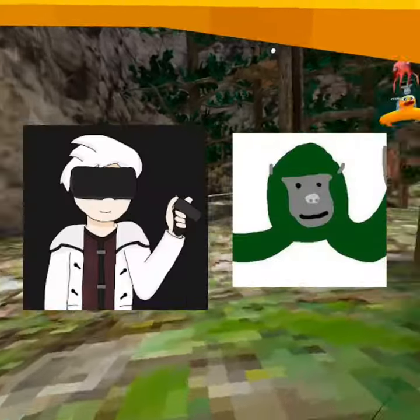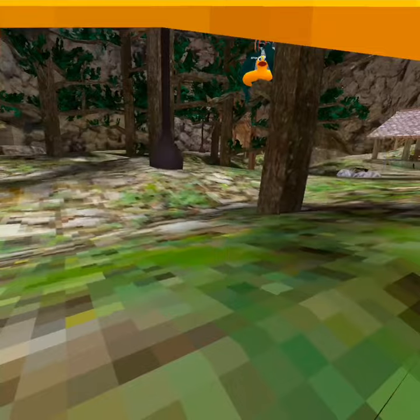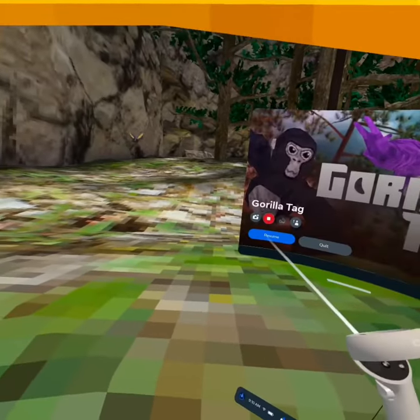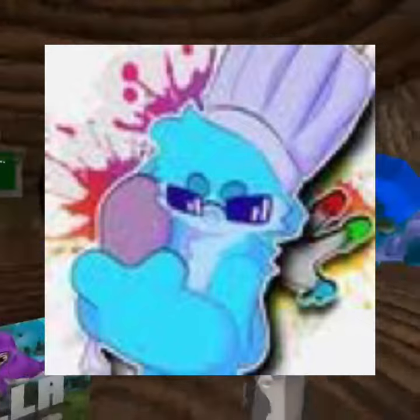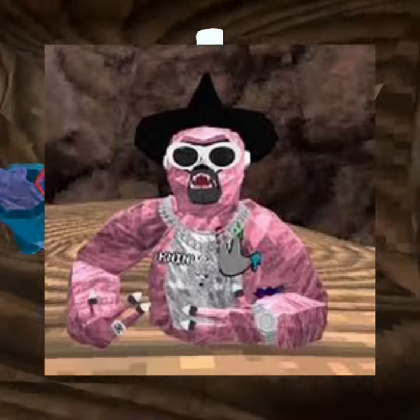Next we have Maxo and Bothaya, which are both Gorilla Tag YouTubers and TikTokers. Next we have Chevy. Next creator we have HeadchefVR. Next YouTuber slash TikToker we have Ken Emily.